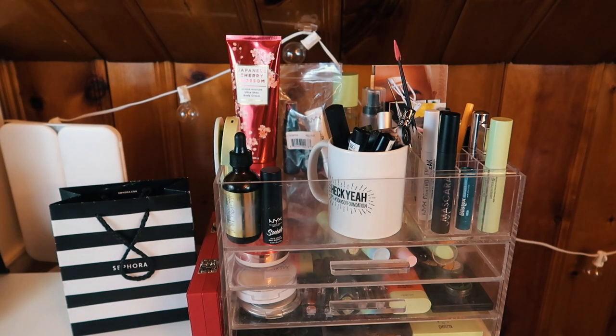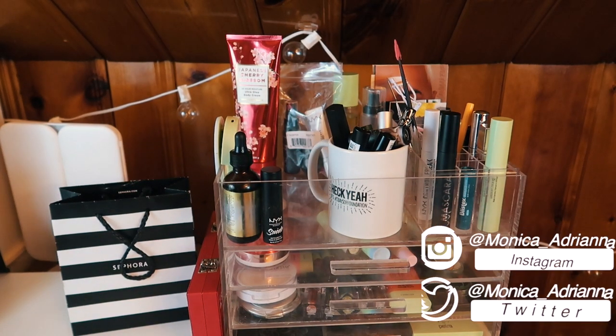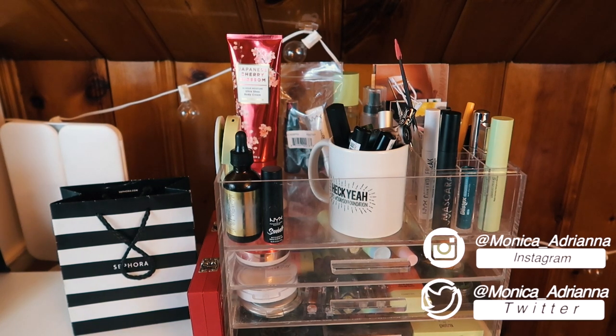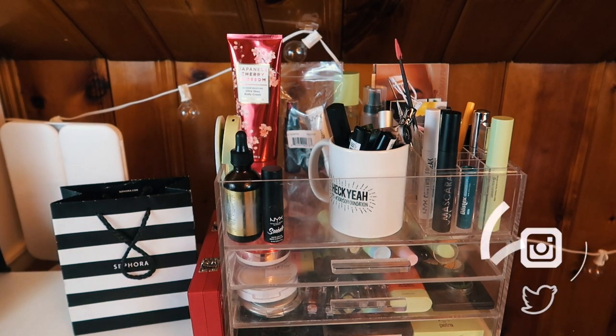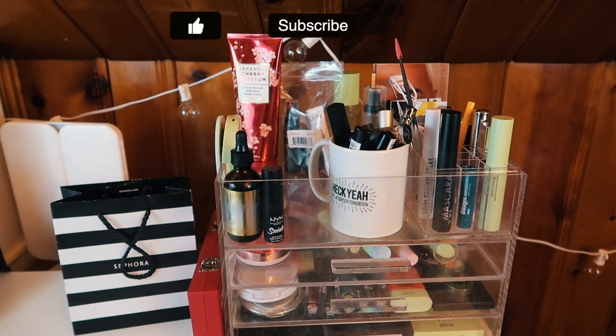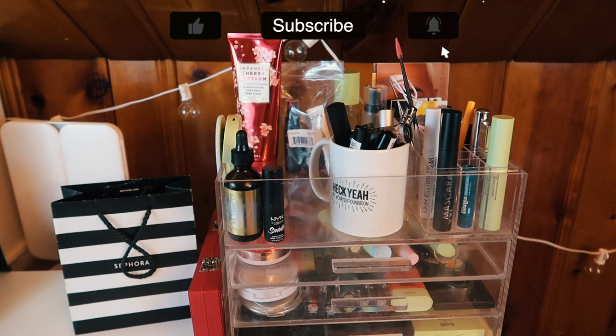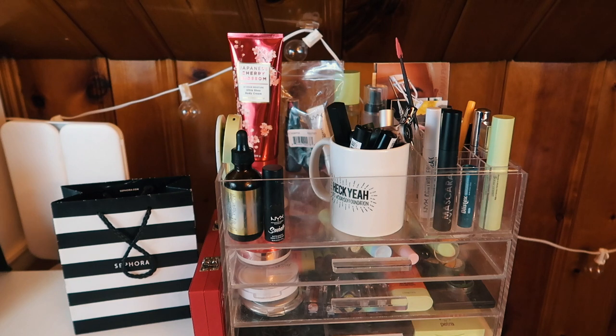Hello guys, welcome back to my channel, or if you're new, welcome! My name is Monica and today we're gonna be going through my everyday makeup basket for October of 2020. October is like my favorite month — it's got Halloween, it's got my anniversary, it's my favorite season which is fall. October is the best month, hands down. I love it, so I'm super excited!